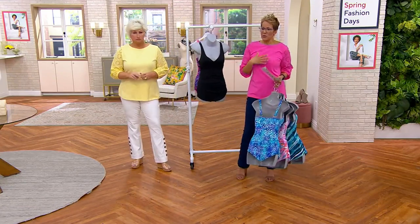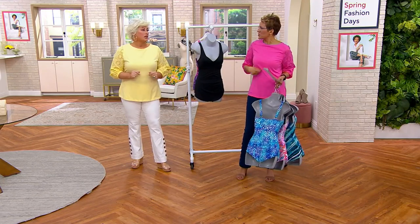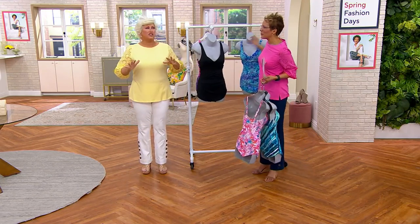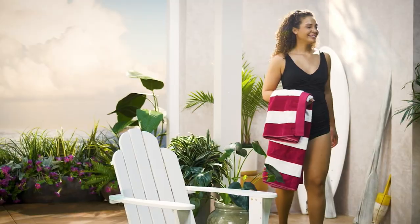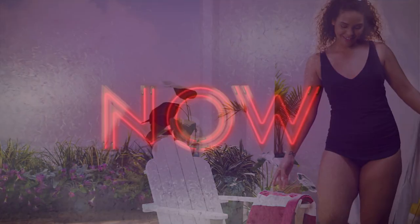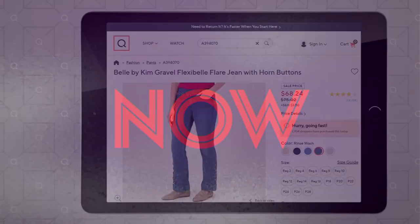The power mesh just slims you down, puts things in the right place. Don't think girdle or shapewear — it's almost like support wear. We're going to take another look at this before the end of the show, but already over 3,500 of these have been spoken for on the day. Getting limited in that hot pink palm.